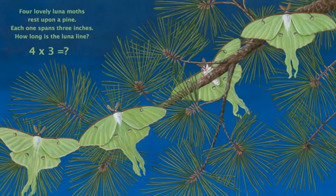Four lovely luna moths rest upon a pine. Each one spans three inches. How long is the luna line? Can you tell me what comes when you multiply 4 with 3? If you say 12, then it's correct. The luna line is 12 inches long.